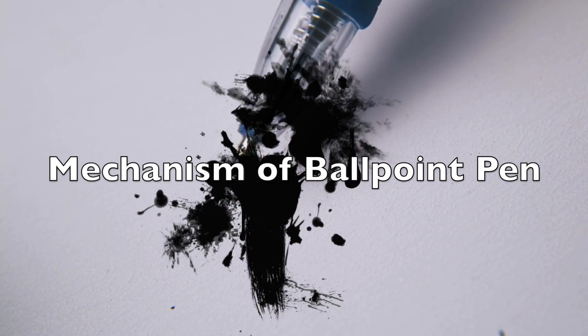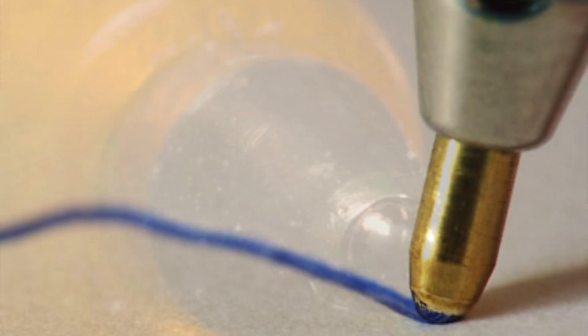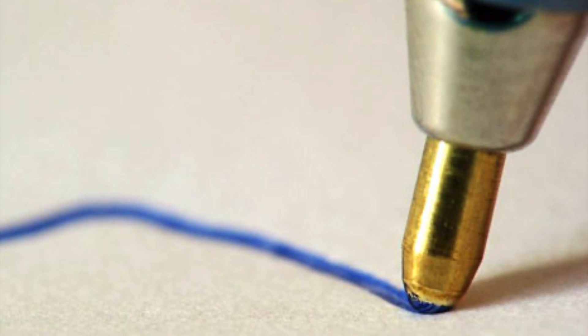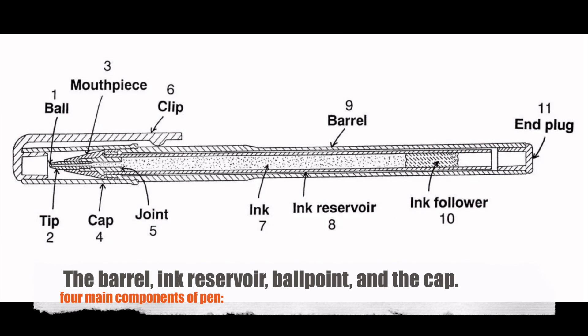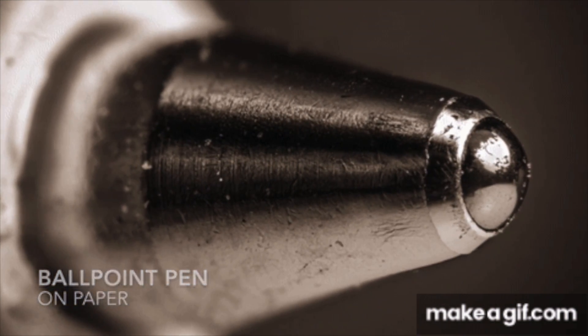At the heart of the ballpoint pen lies a deceptively simple, yet ingeniously designed mechanism. The pen consists of four main components: the barrel, the ink reservoir, the ballpoint, and the cap. The ink reservoir, typically located within the barrel, feeds ink to the ballpoint through a narrow tube. The ballpoint, a small metal sphere housed at the tip of the pen, rotates freely within a socket and transfers ink onto the writing surface as it rolls.